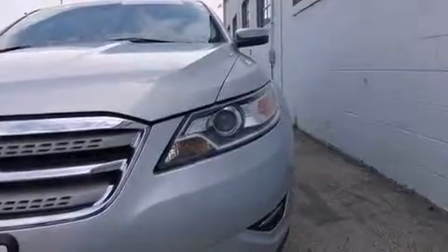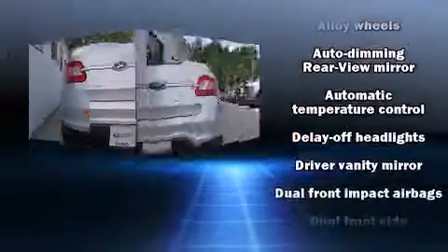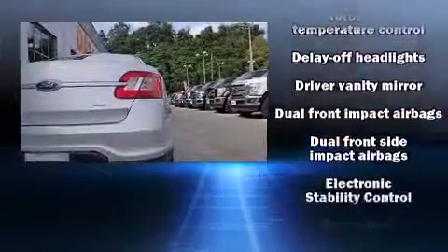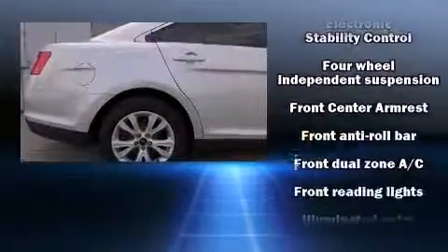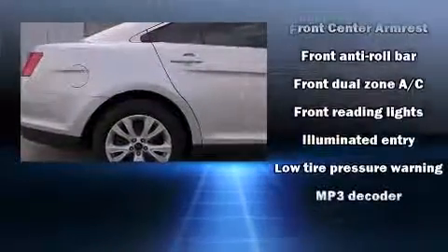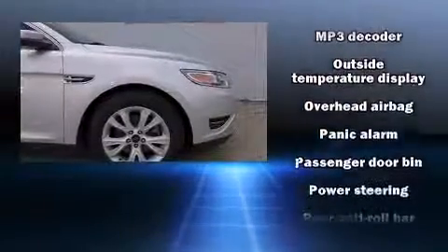Ford ensures the safety and security of its passengers with equipment such as head curtain airbags, front side impact airbags, traction control, brake assist, a panic alarm, and four-wheel disc brakes with ABS. For added security, Dynamic Stability Control supplements the drivetrain.